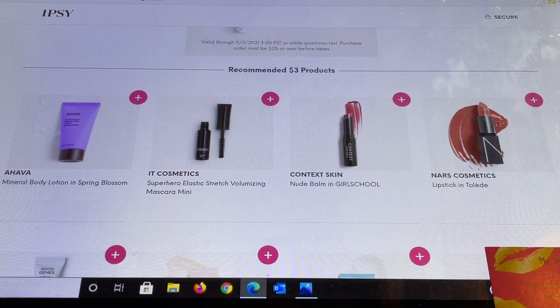The $3 section is my favorite. From Ahava — a brand I highly highly recommend — there's a body lotion in Spring Blossom. It Cosmetics is another one I recommend. I always say the $3 section is the best place to try mascaras because the wand size and formula are the same as the full-size $20+ mascaras — it's a great way to test and these are really nice deluxe sample sizes. Also Context Skin Nude Balm in Girl School — these balms are different from the lipstick and I'm so impressed.